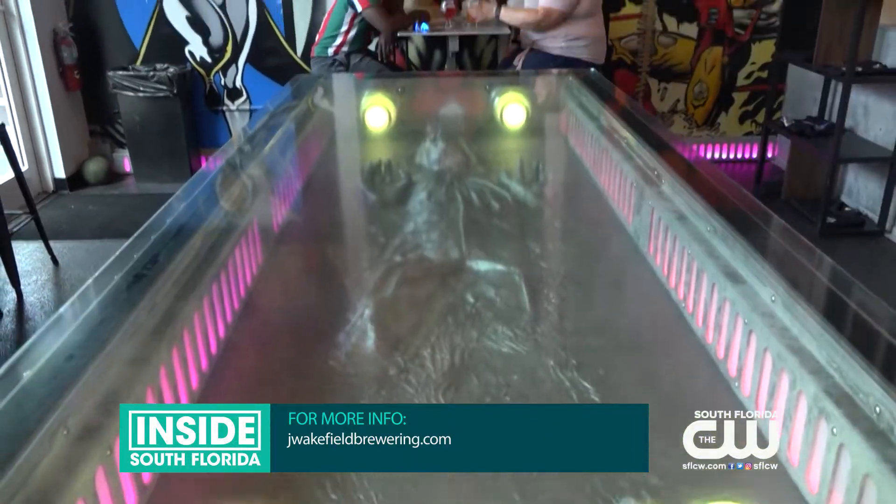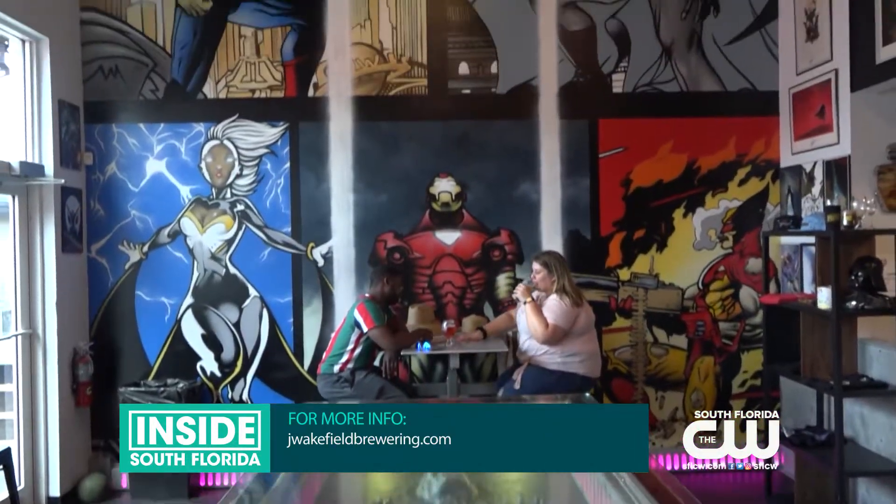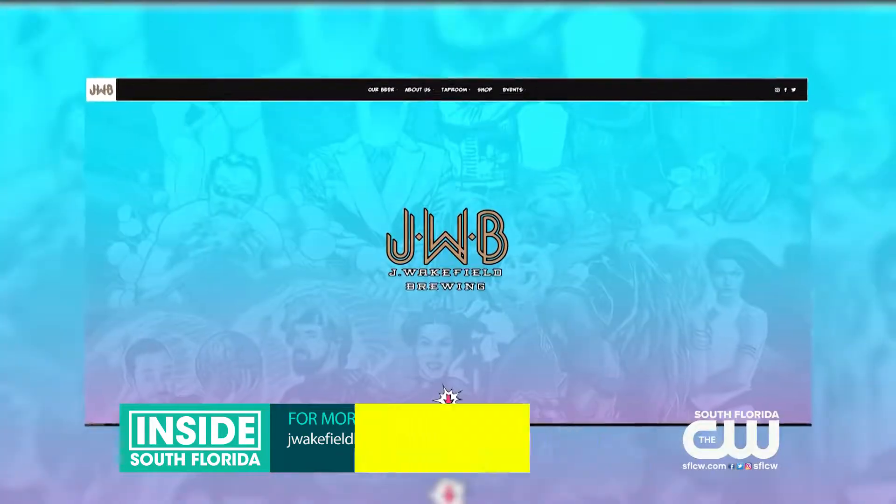If you want to know more about J. Wakefield Brewing or find out about more events, go to jwakefieldbrewing.com.